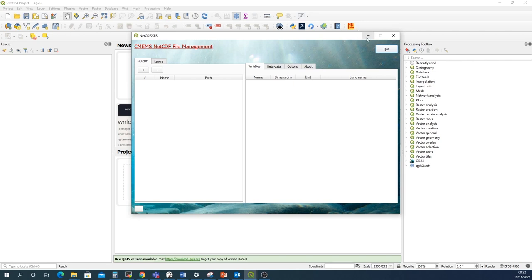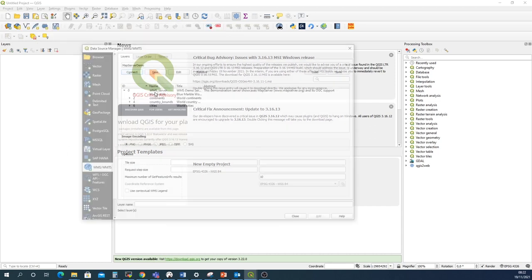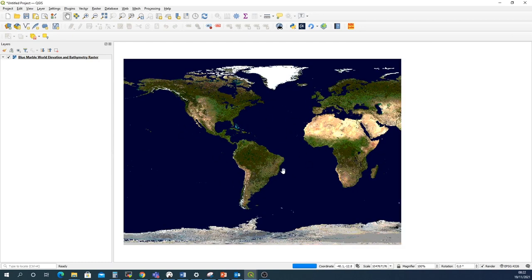First of all, we are going to set a new QGIS project and add a background layer. Click on Layer, Add Layer, and go to Add WMS Layer. Connect to the map server demo — the URL can be found in the user manual. Select the Blue Marble layer to add a background to your map, click Add, and then close the window.